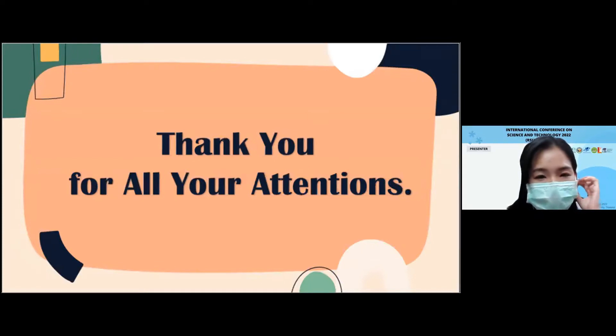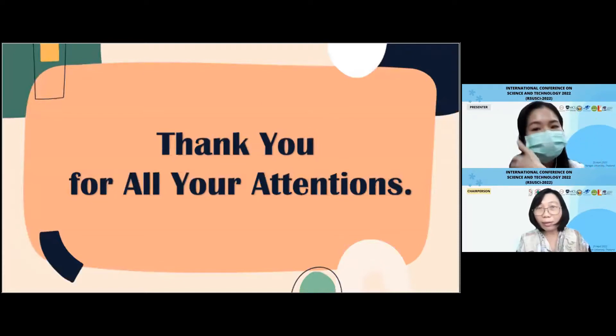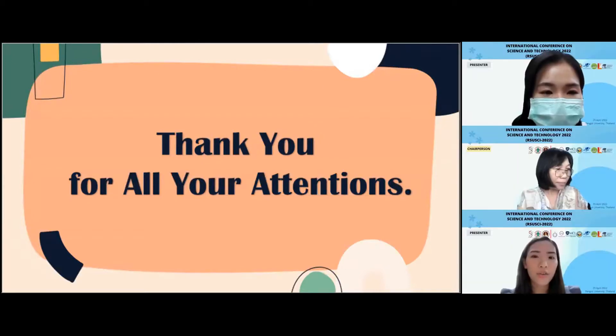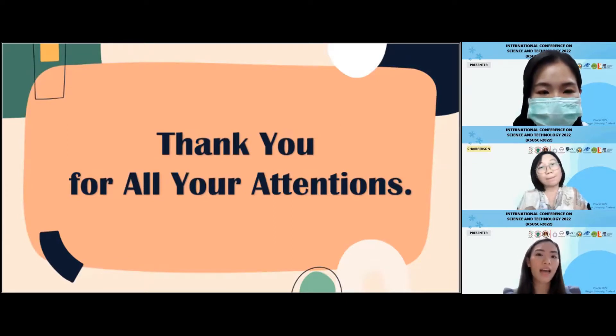Thank you for your presentation. Is there any audience question? Yes, I have a question. Please, go ahead. Well, it's a very good presentation. I have one question: How can you know that the participants who joined your questionnaire are actually real dentists, because you sent it into a Facebook page?